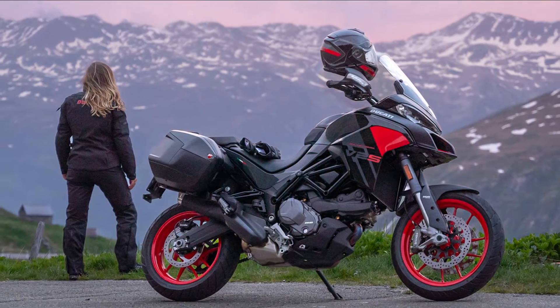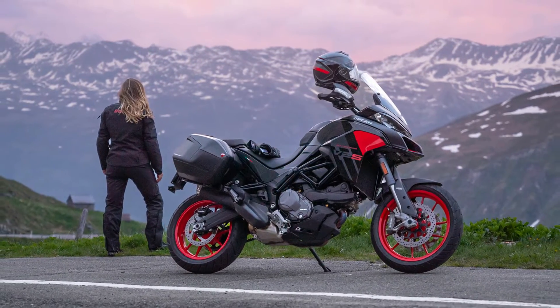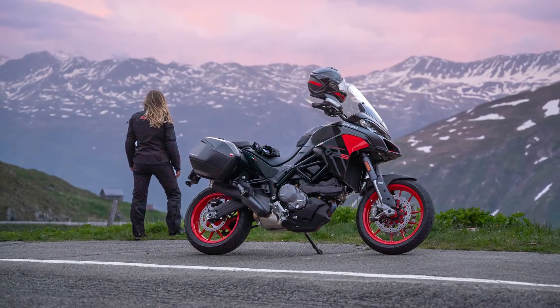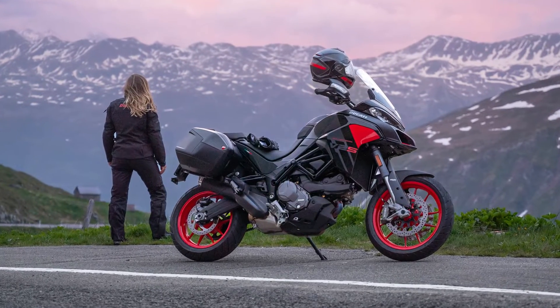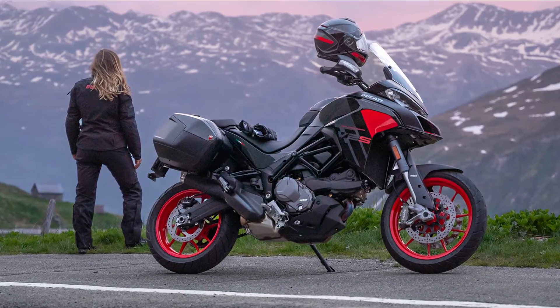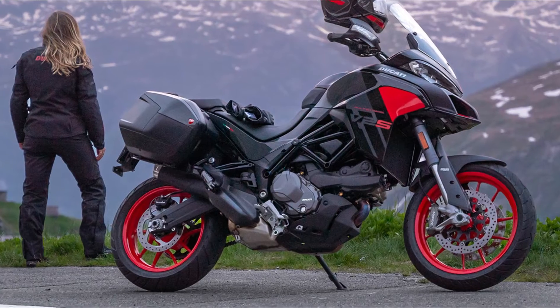The Multistrada V2S comes equipped with cutting-edge electronics, further enhancing its configuration. The comprehensive package includes advanced features such as cornering ABS, vehicle hold control (VHC), Ducati traction control, and the innovative Ducati brake light system.